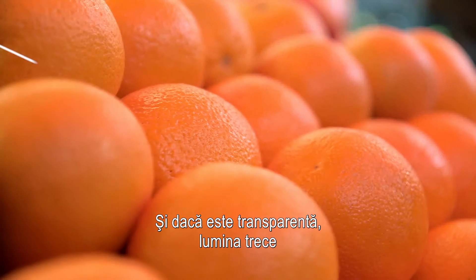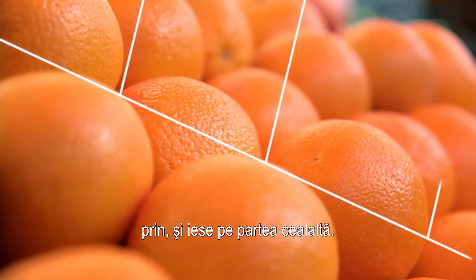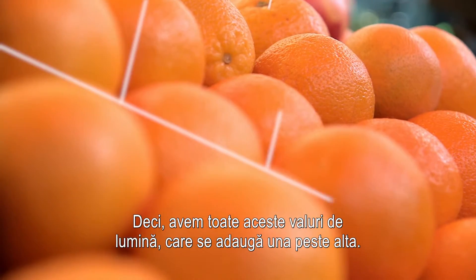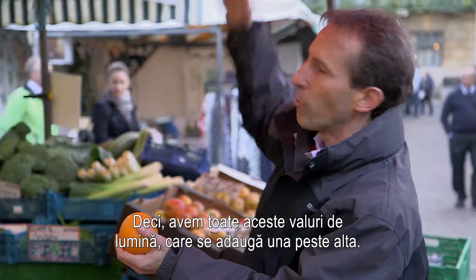Each of these spheres is about half the wavelength of a particular colour of light. And if it's transparent, the light bounces through and then bounces off the backside, but it also bounces off the top side as well. So we have all of these waves of light which are adding up with each other.